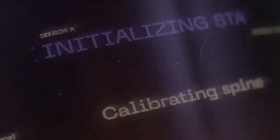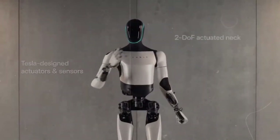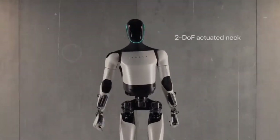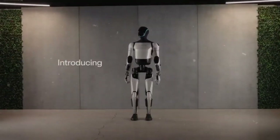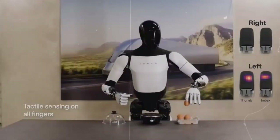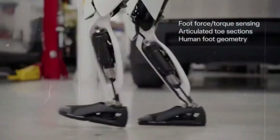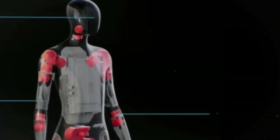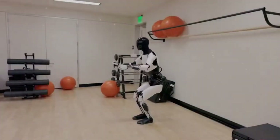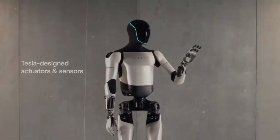Atlas's response time may not be as swift, and Unitry's H1, with its simpler safety features, might not handle emergencies as effectively, potentially increasing the risk of accidents. Furthermore, Tesla bot excels in remote monitoring and control, enabling operators to intervene quickly when needed. This capability helps manage unexpected situations in real time, reducing accident risks. In contrast, robots from Boston Dynamics and Unitry might not have the same level of advanced remote control, making it harder to respond to sudden issues.